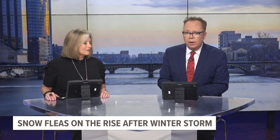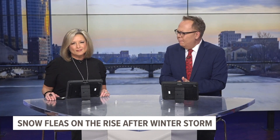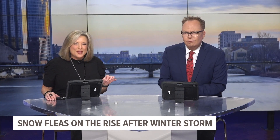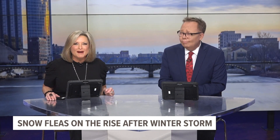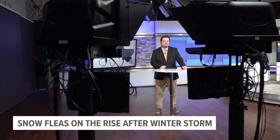After the winter storm last week, you may have noticed what looks like clumps of dirt on top of the snow. But if you look closer, that dirt may actually be bugs. 13 on your side's Dave Bell joins us now with more on snow fleas.